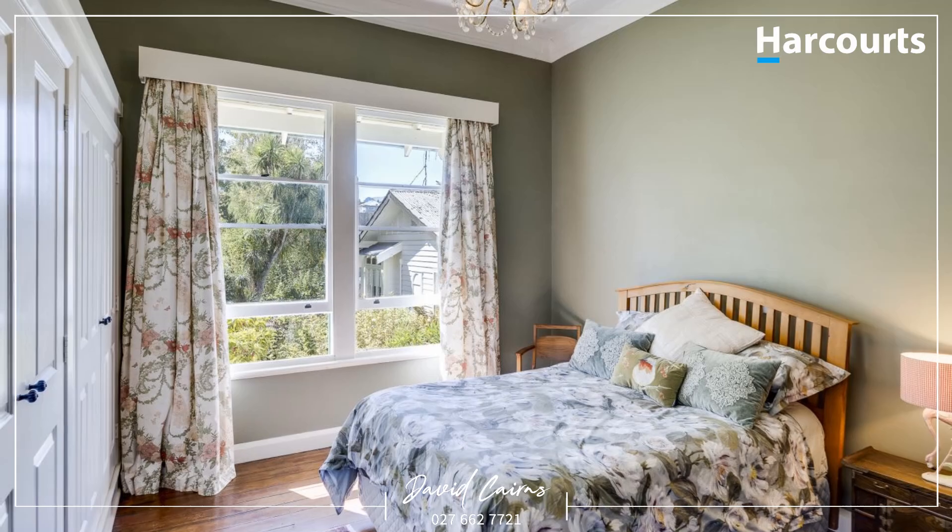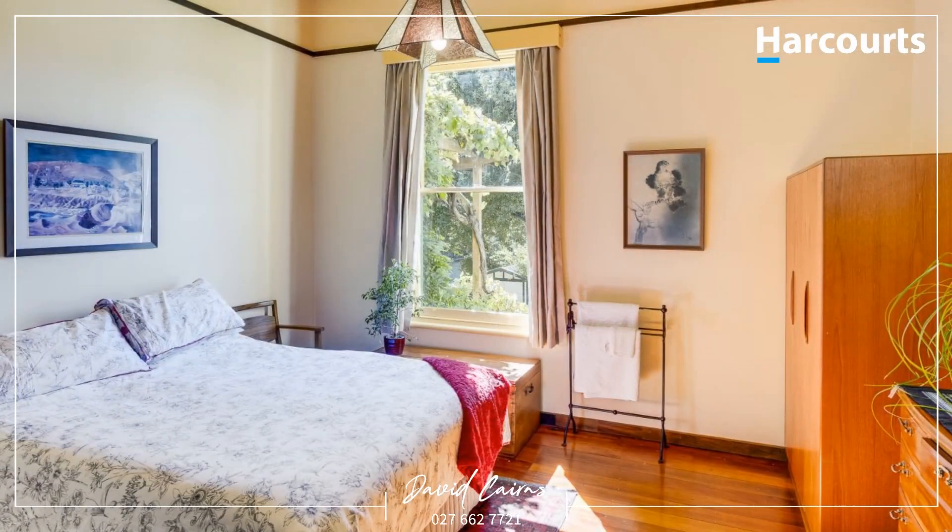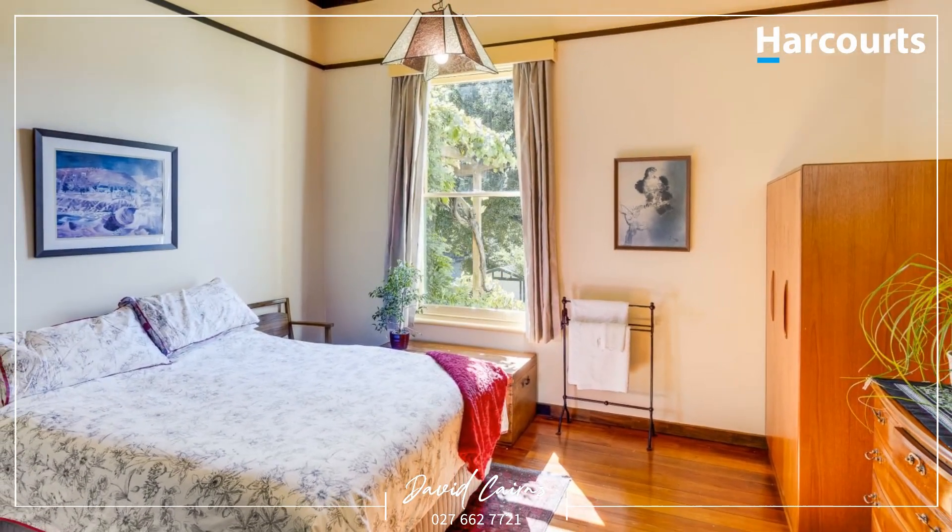Enjoy the three generously sized double bedrooms this home has to offer. Two of the bedrooms feature exquisite pressed tin ceilings, a nod to a bygone era.